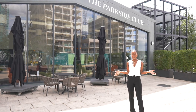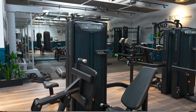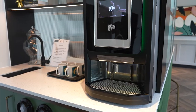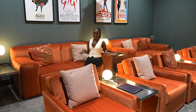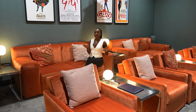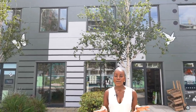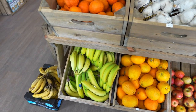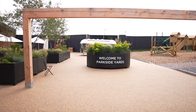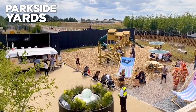Now let me show you everything else the development has to offer. This is the Parkside Club, which is great for all residents to use — there's a screening room, a gym, working spaces, and a meeting room, you name it. The screening room is beautiful and residents can book it; I've been told a couple watches their favorite shows here weekly. There's also a gorgeous organic shop where you can get your daily essentials like milk and bread, and at Parkside Yards there's a pizza van on-site, open on the weekend — so while you're chilling and the kids are playing, you can grab some pizza.